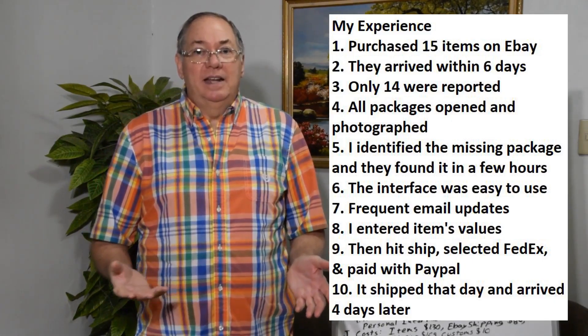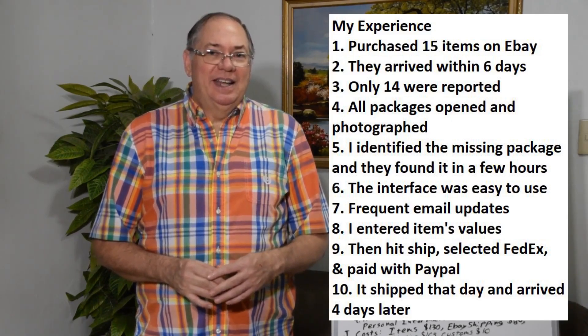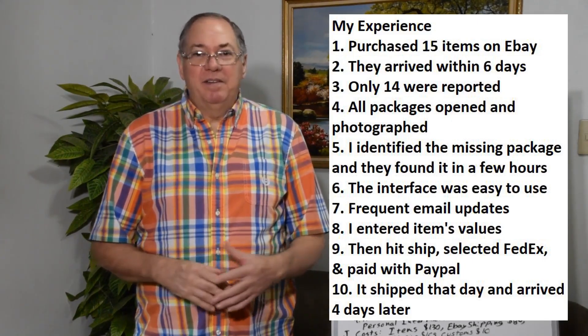They were supposed to arrive the 25th, but there was a delay by FedEx. So that was excellent — getting it so fast. I had had my sister do something similar for me, and she's busy, so it ended up taking months. This was a really smooth process. When the packages arrived, they photographed the label, they opened it, and they photographed the contents.